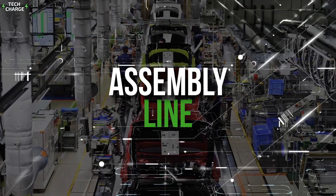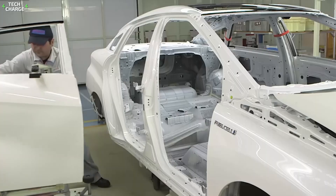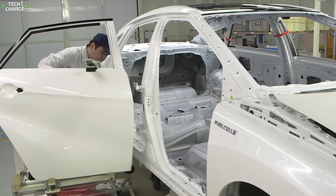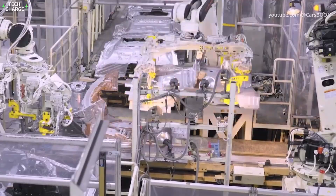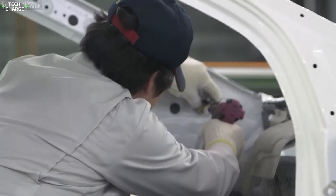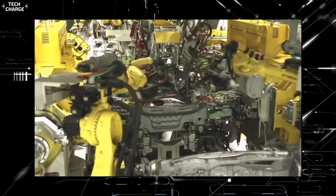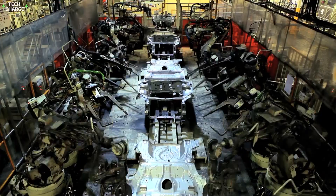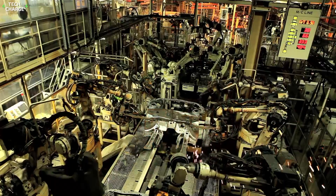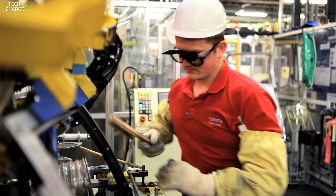Now the really exciting part: the assembly line, where all those parts come together to form a car. Toyota's lines are a symphony of human skill and robotic precision. The car starts as a bare metal frame. Robots weld it together with pinpoint accuracy and use lasers to check their work, ensuring every joint is perfect. Any flaws could compromise the car's safety or efficiency.